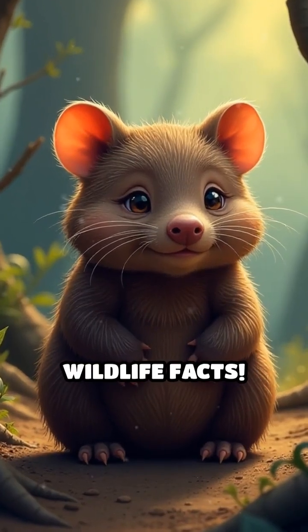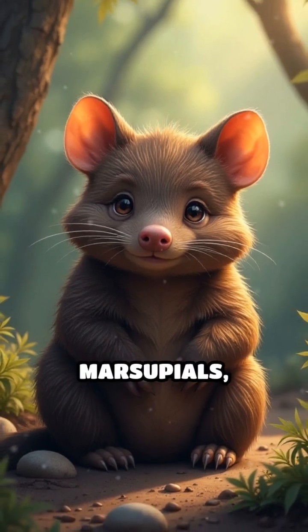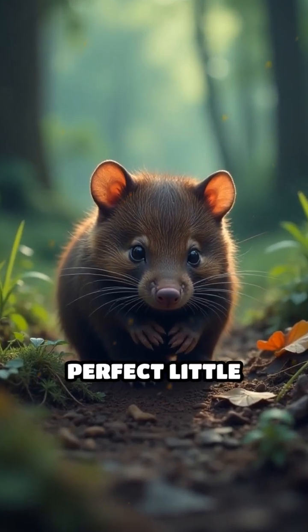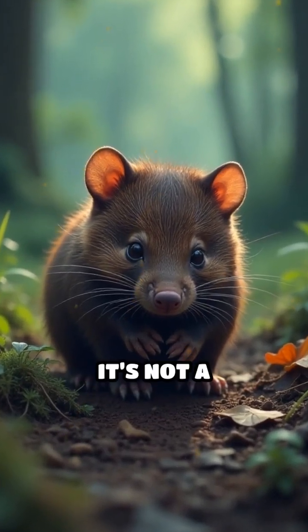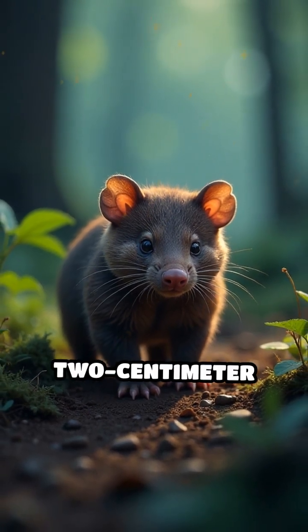Stop scrolling if you love weird wildlife facts. Wombats, those adorable Australian marsupials, have a secret. Their poop is shaped like perfect little cubes. But how does this happen? It's not a joke — wombat feces really does come out as two centimeter cubes.